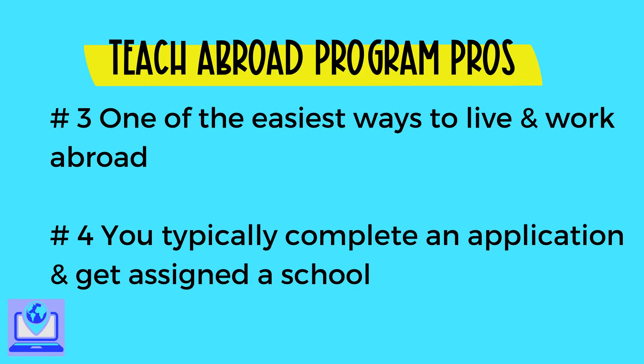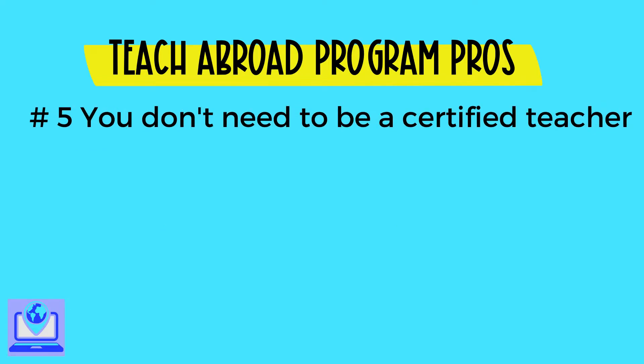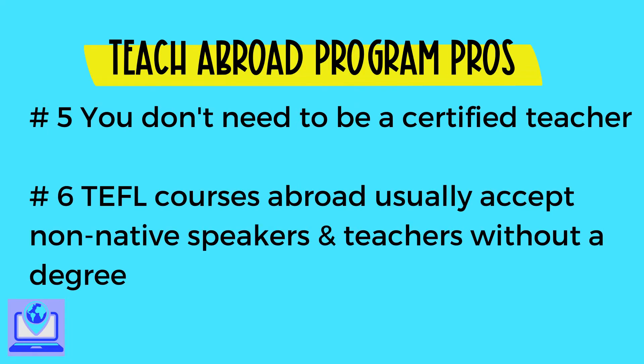Number four, you won't need to interview at a bunch of different schools. Instead, you'll complete an application — which may or may not include an interview — and receive a placement in a school. Number five, for most teach abroad programs you don't have to be a certified teacher. You most often need at least a bachelor's degree in any subject and possibly a TEFL certificate. Number six, TEFL courses abroad have fewer eligibility restrictions than government-sponsored programs.